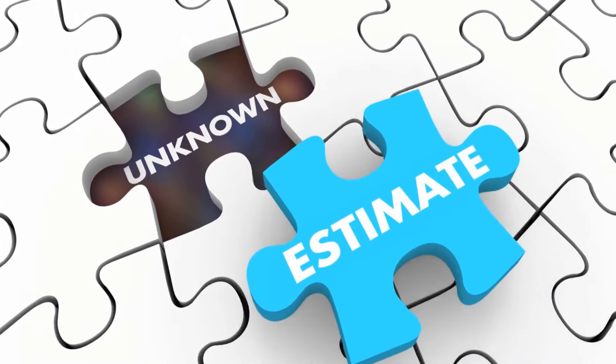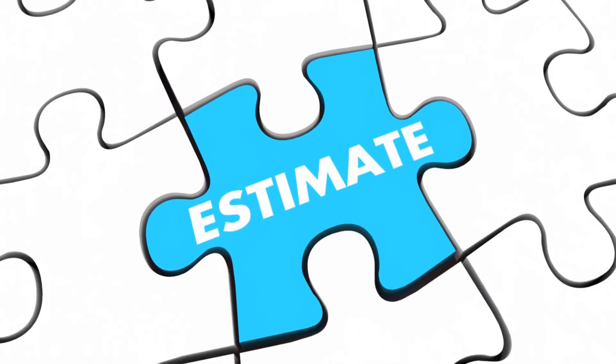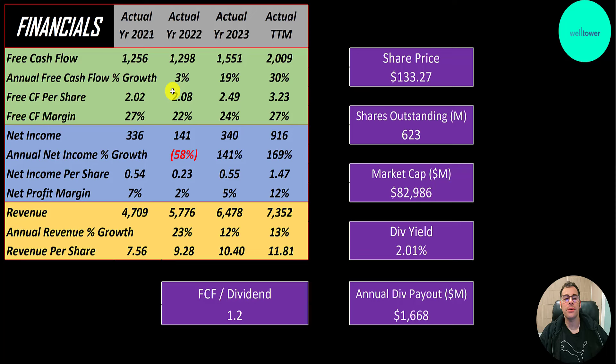The way you value a company is you estimate the free cash flows into the future, and then you discount those numbers back to today's value. That's what we're doing in this video. Free cash flow is cash flow from operations minus capital expenditures. Free cash flow looks really good — it goes up each year from $1.3 billion to $2 billion, with nice margins of 27%. That means they convert 27% of their revenue into free cash flow. I think above 20% is a good goal for most companies.